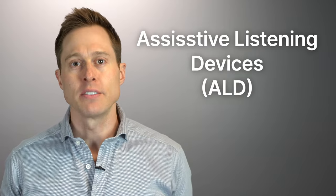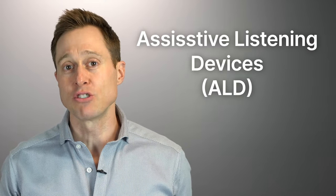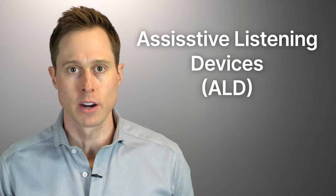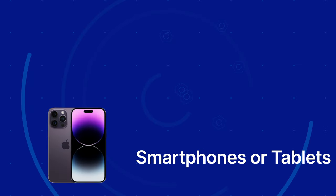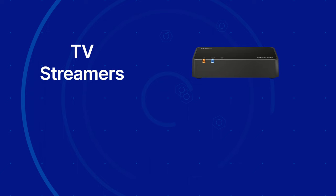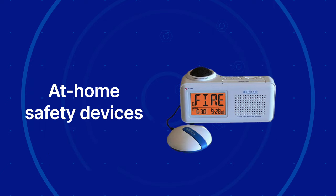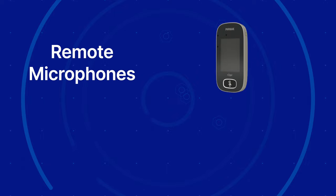An assistive listening device, or ALD, is anything that you can use in addition to or in lieu of your hearing aids to improve how well you hear. Generally speaking, there are several different categories of assistive listening devices, including remote microphones, smartphones or tablets, TV streamers, caption telephones, and at-home safety devices. Let's start by talking about remote microphones first.